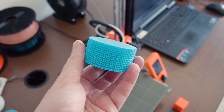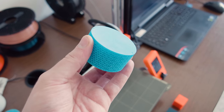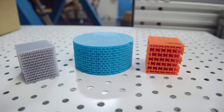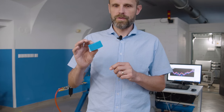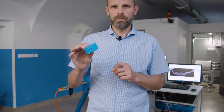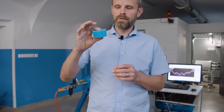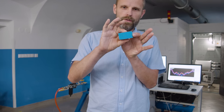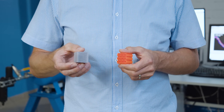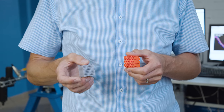This is an example of a sample with an auxetic core. It means it is a 3D printed structure that was well defined in a computer to have specific properties. In this case, the sample, when it is compressed, is compressed also in the perpendicular direction, which in effect should have very specific properties.